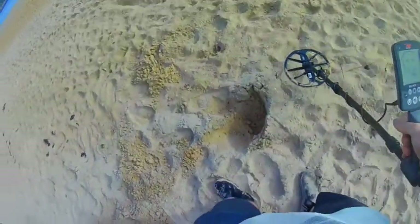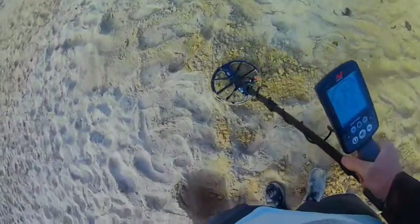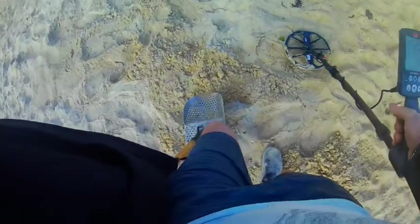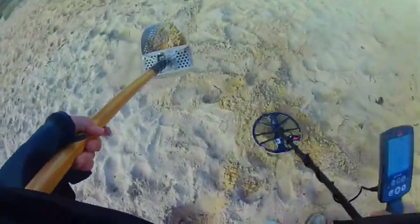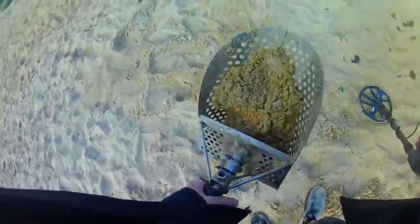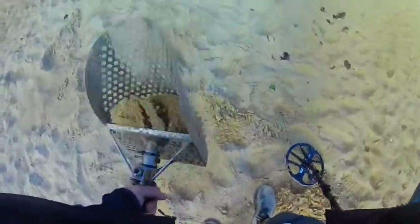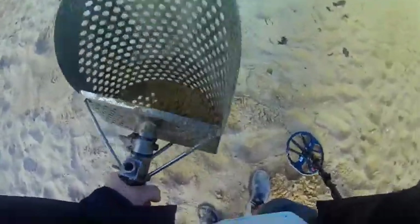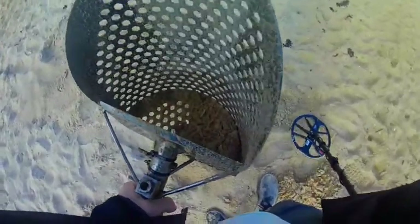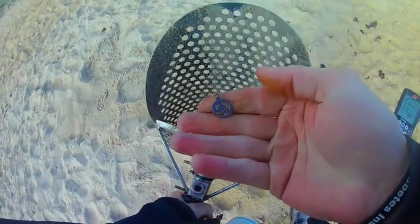Getting a 15, 16 down here — dug a pretty big hole. She's beeping down here, let's see if we can get it. Got it in the scoop. Let's see what it is: 15, 16. Shake, shake, shake — god damn. It's probably gonna be a little bit of crap.